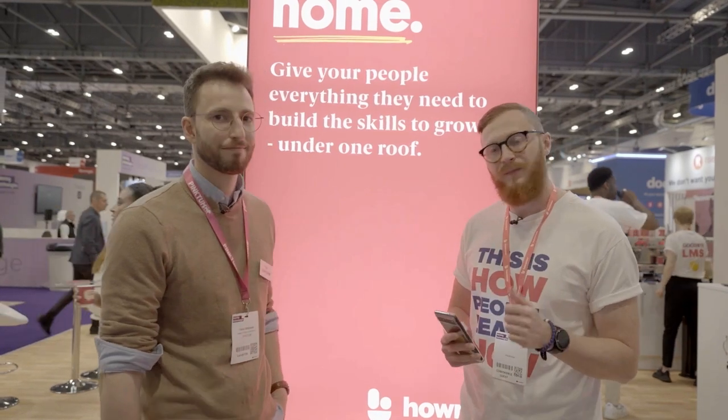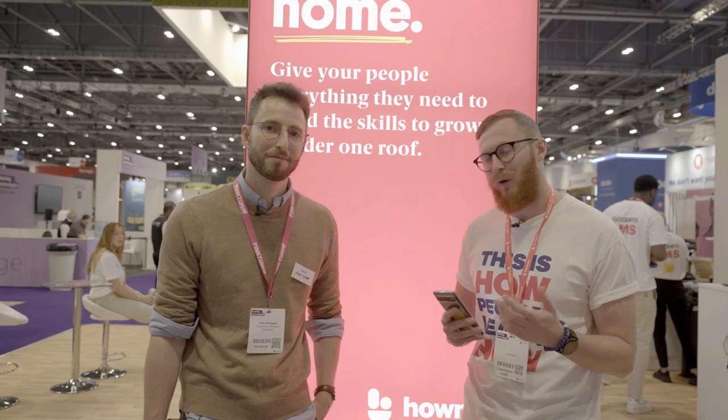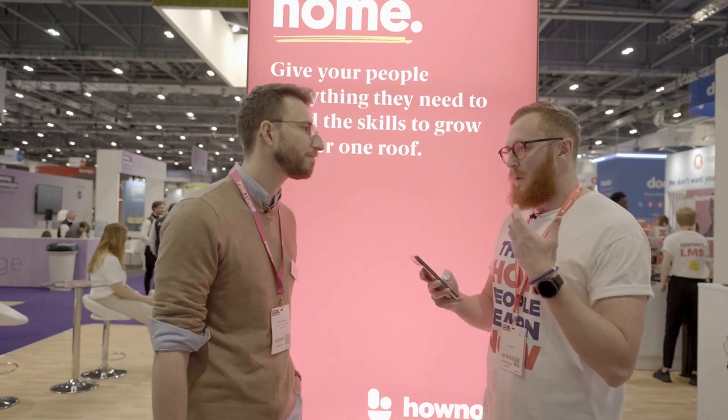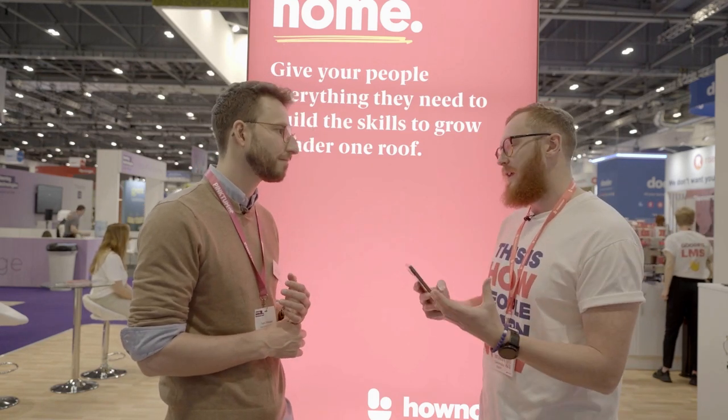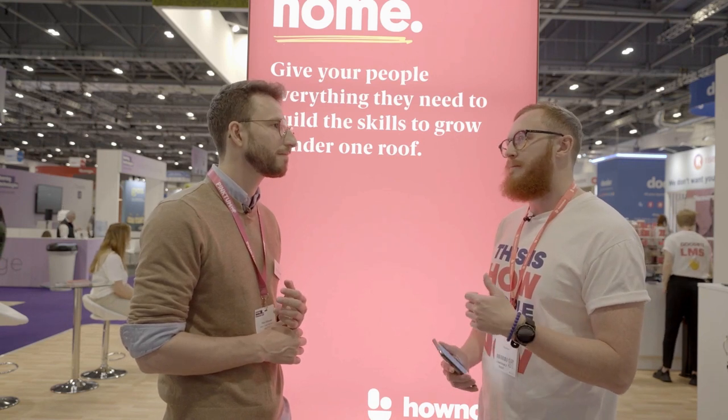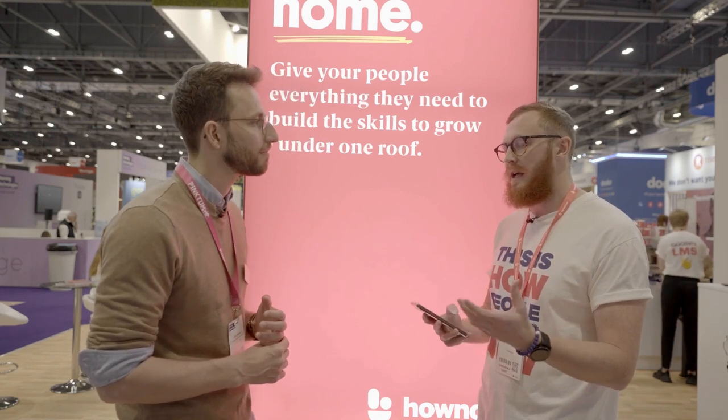I'm joined by Felix Ohlhauser, head of sales international at Pinkton, and we're going to be discussing how we can design content that can be applied in the flow of work. To give context: 49% of people, according to LinkedIn Learning, want to learn at their point of need, but content and learning experiences often aren't designed with that moment of application in mind. That's reflected in the stat that 88% of people report not applying what they're learning in their everyday work.